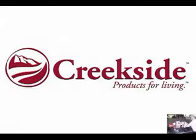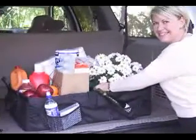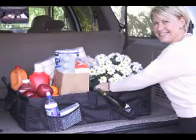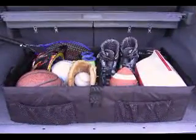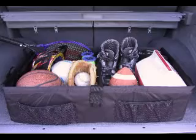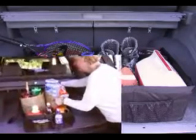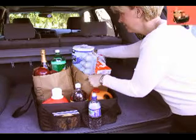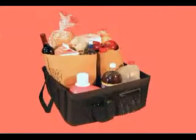Creekside introduces the Cargo line of products, an innovative new system perfect for organizing and transporting groceries, sports equipment, and just about anything else you carry around in your car, truck, or SUV. It's convenient and portable, with room enough to hold even the largest size products you've purchased at the warehouse stores. There is no assembly required.